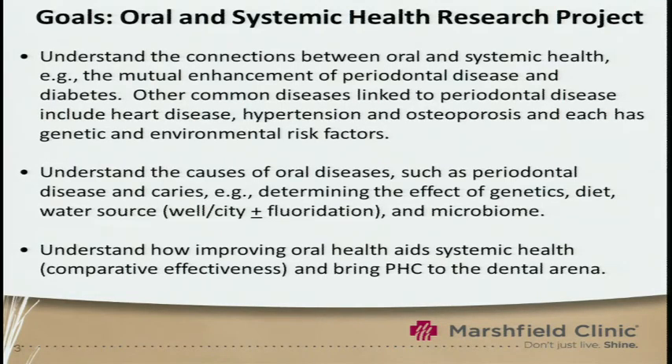There's tremendous evidence of a mutual enhancement of periodontal disease and diabetes. If you have diabetes, you're more at risk for periodontal disease, and if you have periodontal disease, you're at higher risk for diabetes. Other common diseases linked to periodontal disease include heart disease, hypertension, and osteoporosis, each with genetic and environmental risk factors. Understanding the causes of oral diseases is also important — the genetics of periodontal disease and dental caries, and what are the effects of genetics in these particular disorders?